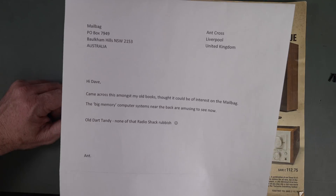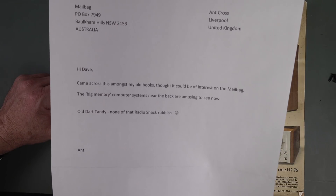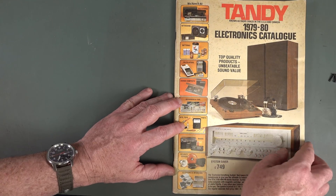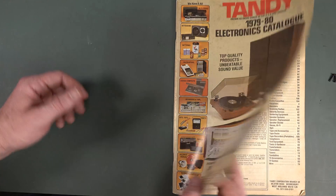Hi to all my viewers in the old Dart. He's even got it — none of that Radio Shack rubbish over there either. He found this in old books and thought it'd be an awesome thing to check out. Well, let's go through it. Anyway, this could be a long video — buckle up, Dorothy.